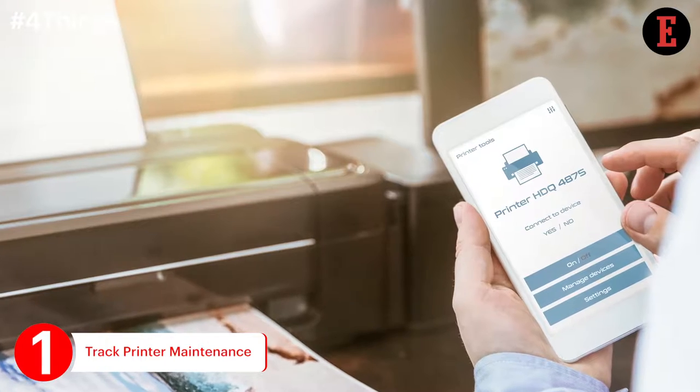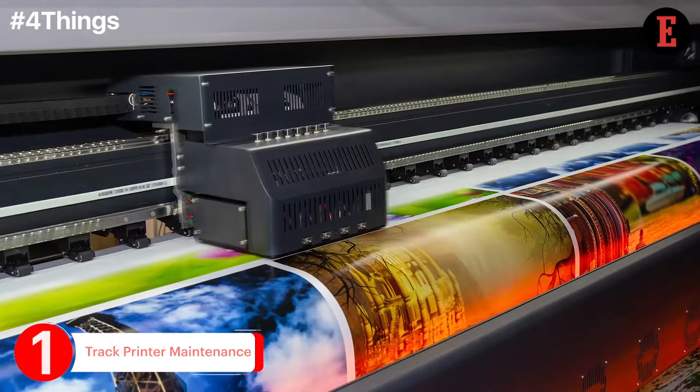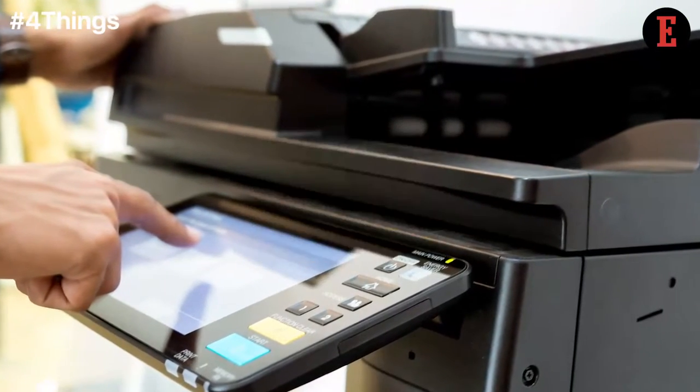Does your office have an internet-connected printer? If not, get one today. IoT printers help you keep a better track of paper and ink and also warn you if your stock is running low.